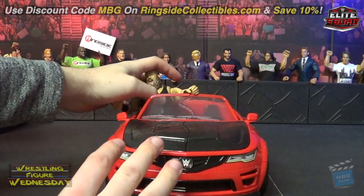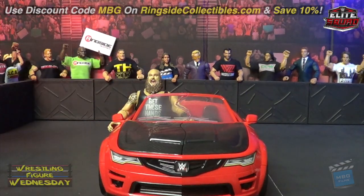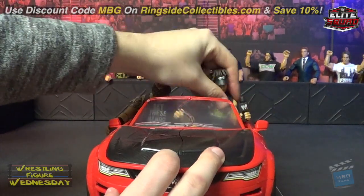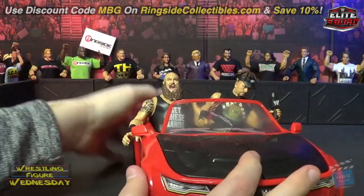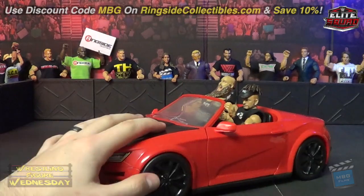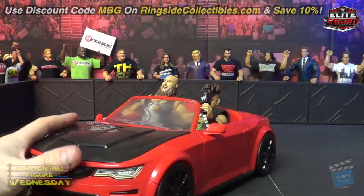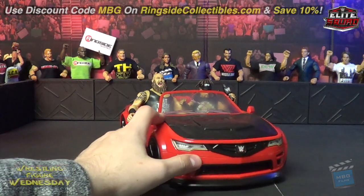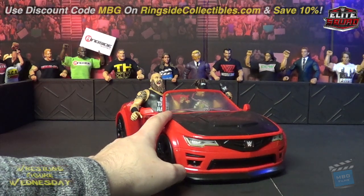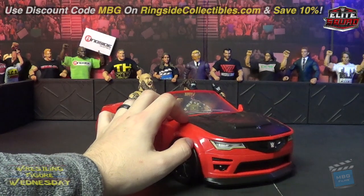Let me show you what the figures look like inside. I'll put Braun in the passenger seat and Road Dog can volunteer to drive. You just slide their feet in there and yeah, they both fit in there. It rolls really easily so it's a great piece. I've always wanted a car like this — I really wish they made it an ambulance to be honest, since we're overdue for an ambulance match playset. But who knows — maybe if this does well they'll do one too.